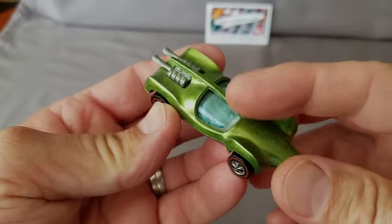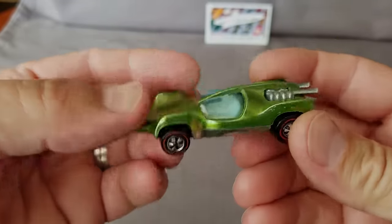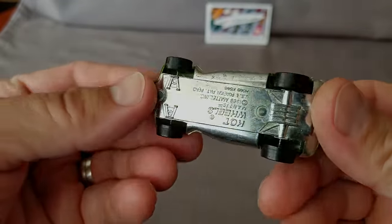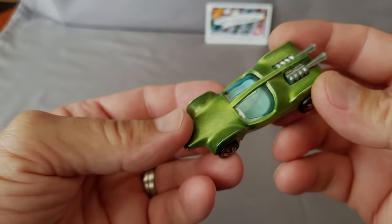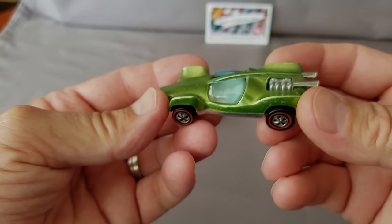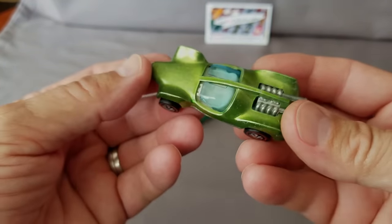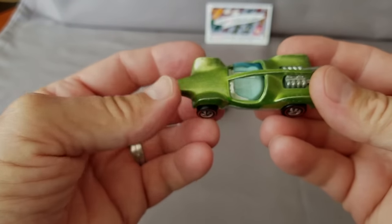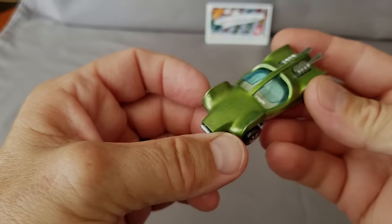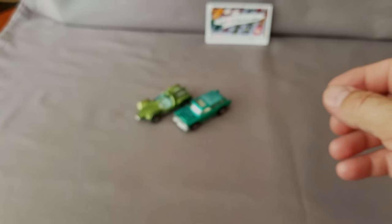Next up, the Mantis — this is a Hong Kong version, as evidenced by the blue windows. It's a light green Mantis from the Hong Kong made models. In real life it's more of a dull, olivey light green, but it does have a white interior, which is pretty cool.